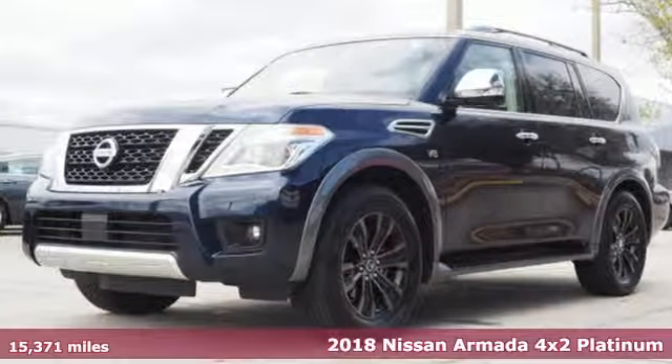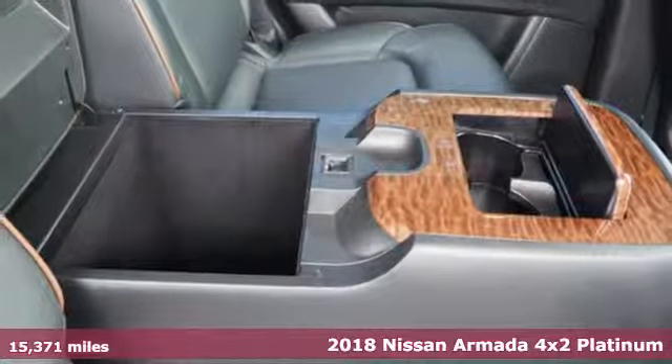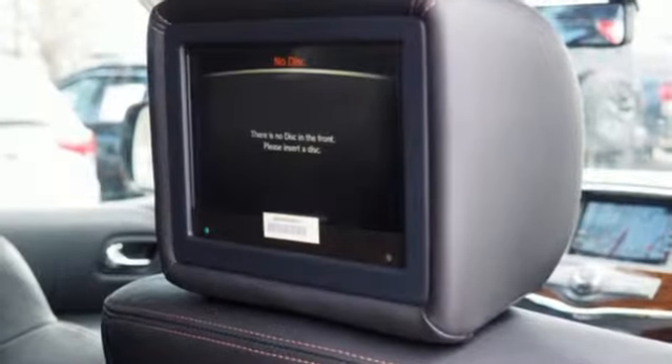Here's a 2018 Nissan Armada. You live a life full of adventure. This traditionally rugged yet modern Armada is the full-size SUV that fits your life, and it comes with all the amenities you need.